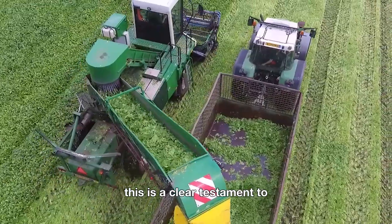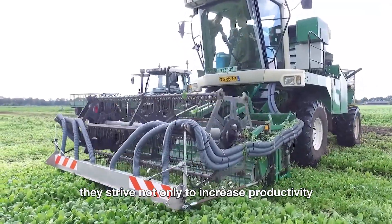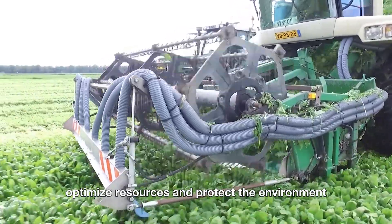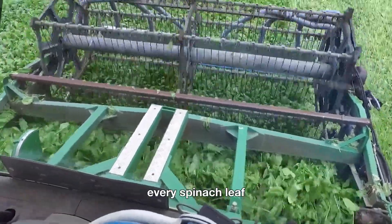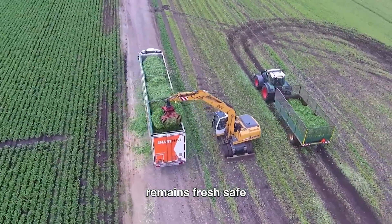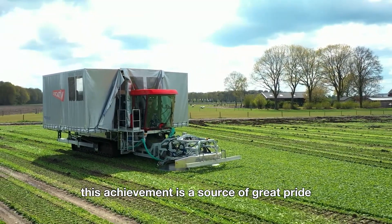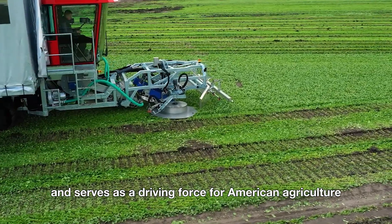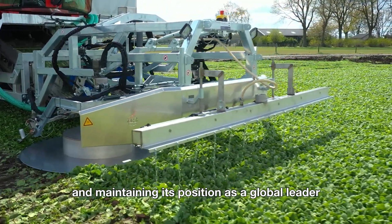This is a clear testament to the forward-thinking vision of American farmers, who strive not only to increase productivity, but also to ensure product quality, optimize resources, and protect the environment. Thanks to modern technology, every spinach leaf — from the fields to the consumer's table — remains fresh, safe, and fully compliant with strict international standards. This achievement is a source of great pride and serves as a driving force for American agriculture to continue growing stronger and maintaining its position as a global leader.